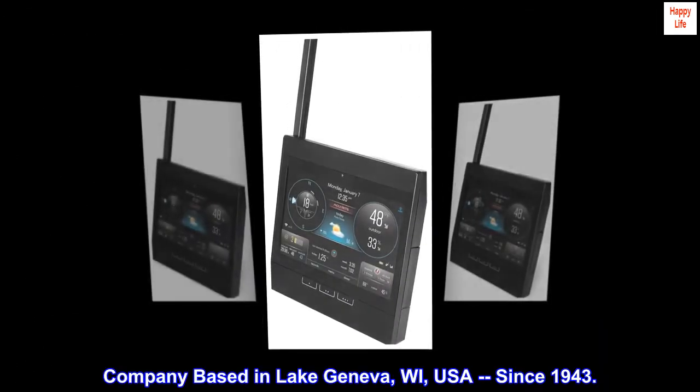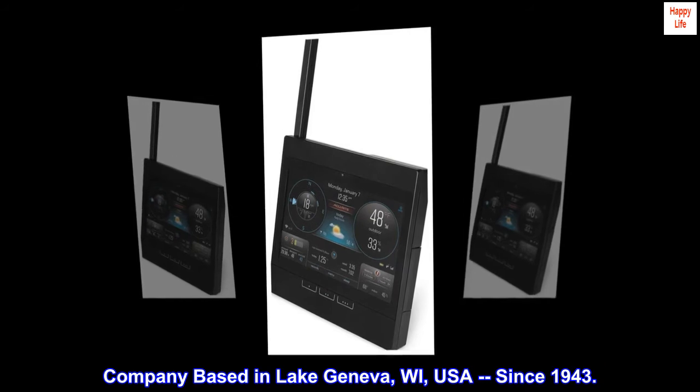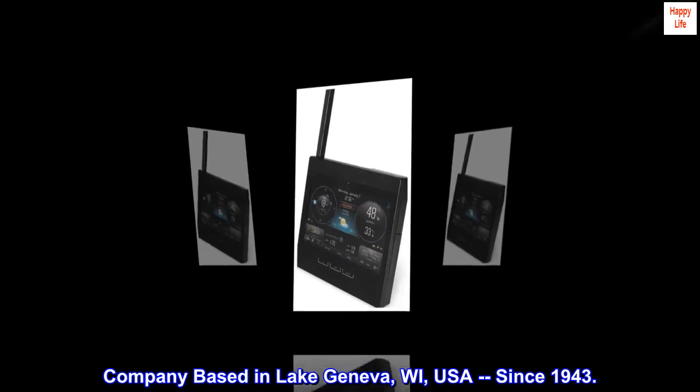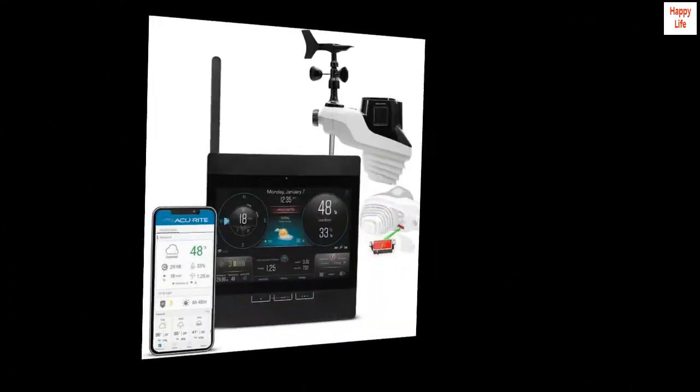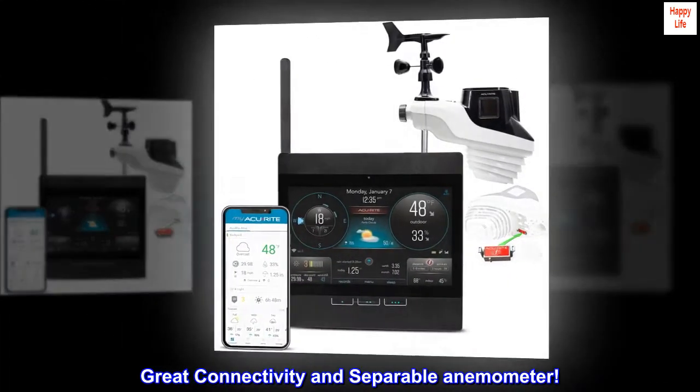Company based in Lake Geneva, Wisconsin, USA, since 1943. Top reviews from the United States: great connectivity and separable anemometer.